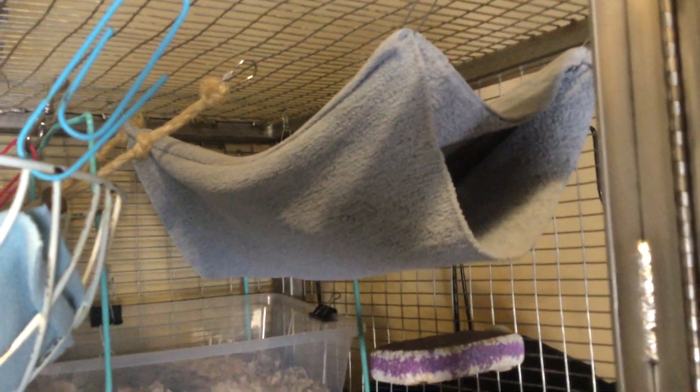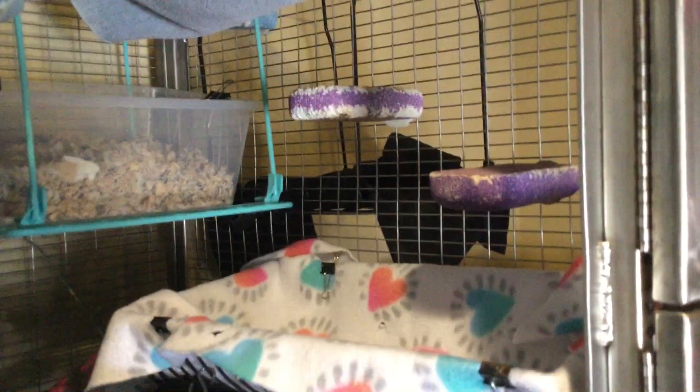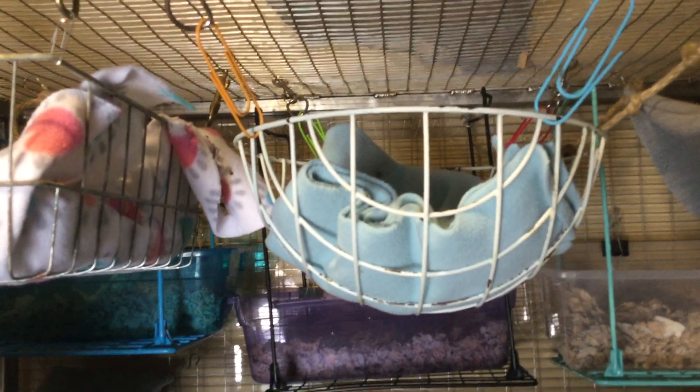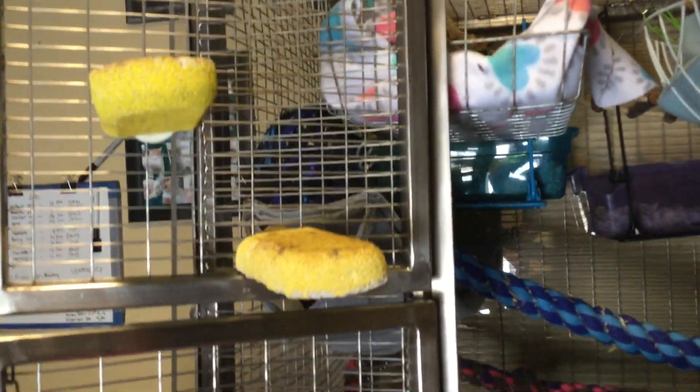And then here's another hammock — again, they can sleep on top of it, inside of it, or in that flap at the top. And some lava ledges so they can go from this basket up to there. And then there's this basket in the center and this basket on the end. And then above their litter boxes, there's a bridge.